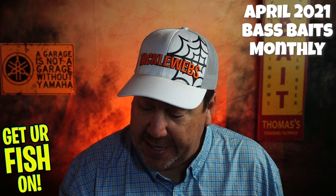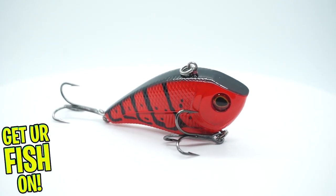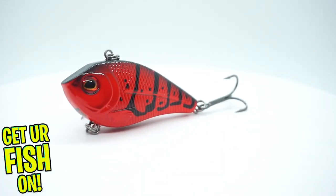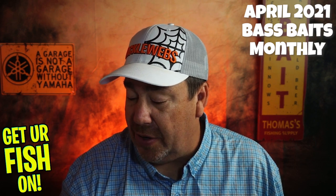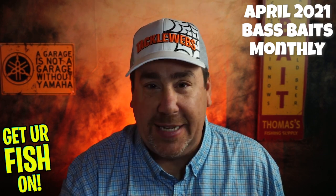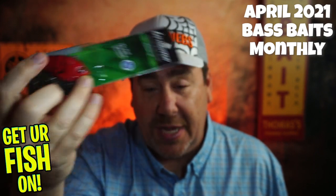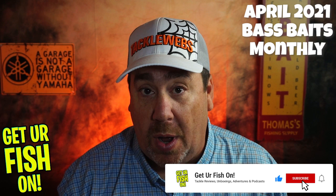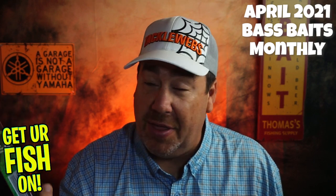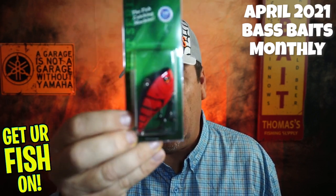Next, from Livingston Lures, they gave us a Flat Side 58. Looks like a square bill crankbait. This actually has their electronics inside of it — what they call their EBS system, electronic baitfish sounds. It's got three or four sounds in it, and if you touch the back treble hooks together or with your fingers, you can cycle through which baitfish sounds you want. It's really faint, but in the water it probably helps. Does it help you catch more fish? I don't know, but it's a great little lure.